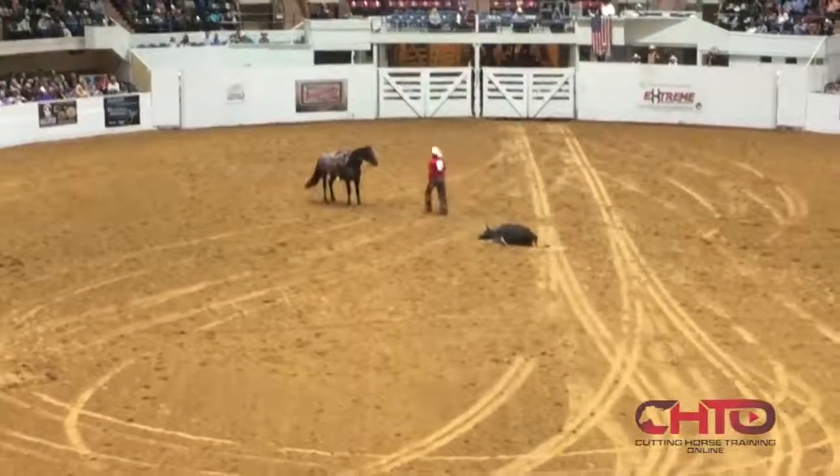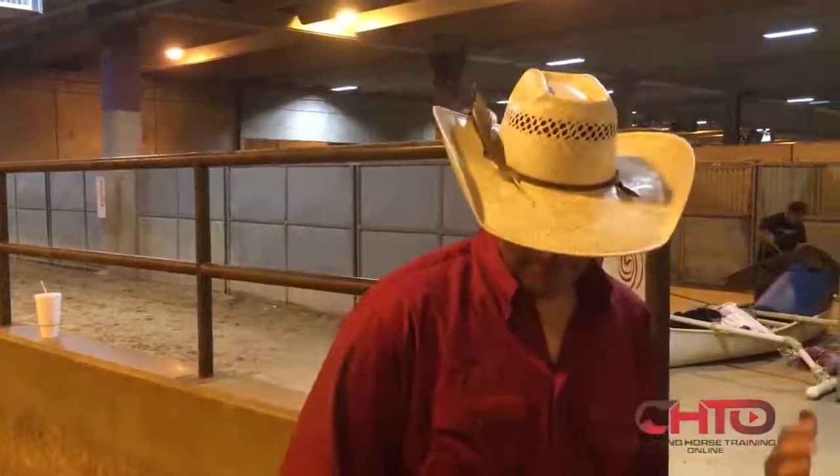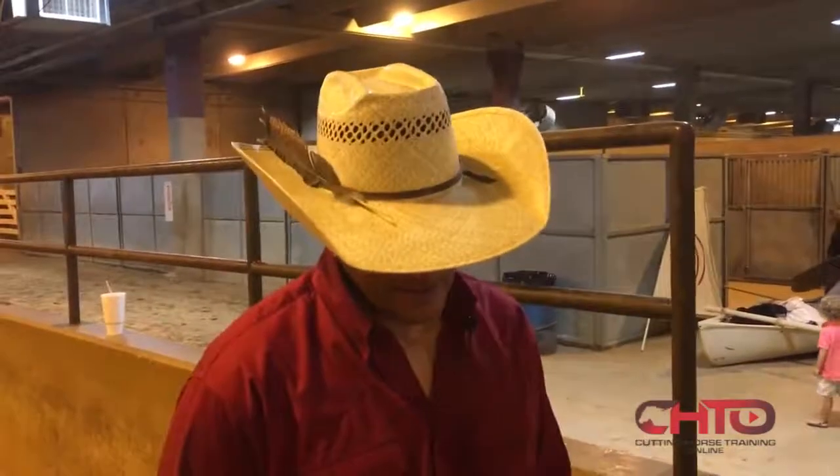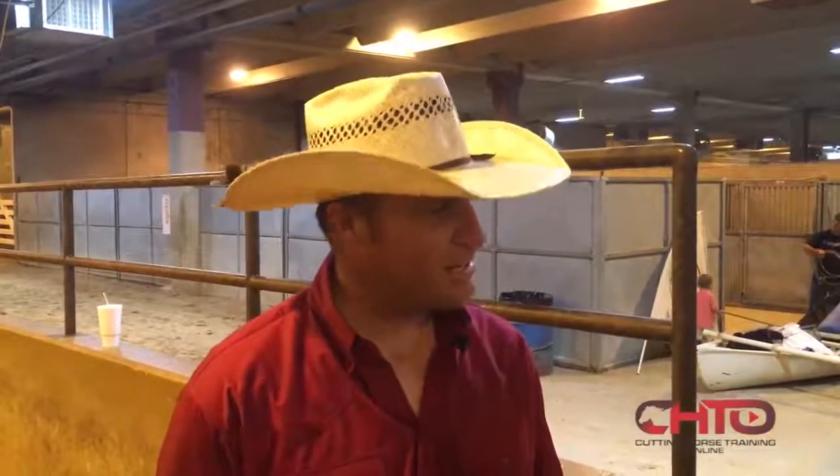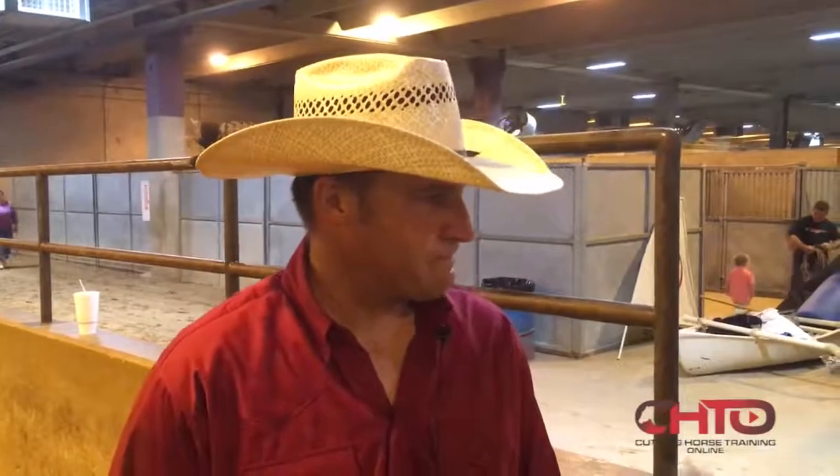What has this horse taught you in particular? Just to have fun and enjoy spending time with your horses. Is it emotional having to sell him? It is, and I don't know why. I've never been emotional about any horse I've ever sold until this one. I looked forward to waking up every morning to go out and ride with him. He's the only horse ever that when I walk out the door of my house, he nickers at me every morning.